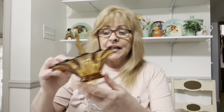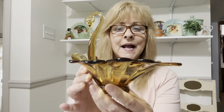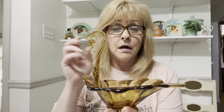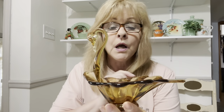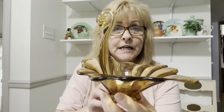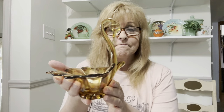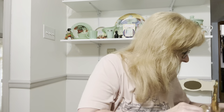Vinny found me this pretty amber swan. You could use it for anything — candy, soaps in your bathroom, or a couple small hand towels rolled up in it. It is very, very pretty. Really, really pretty. So I got that.